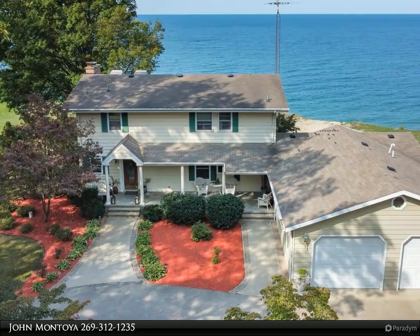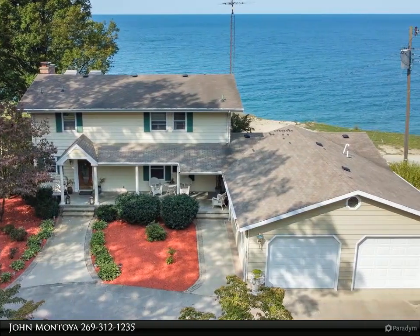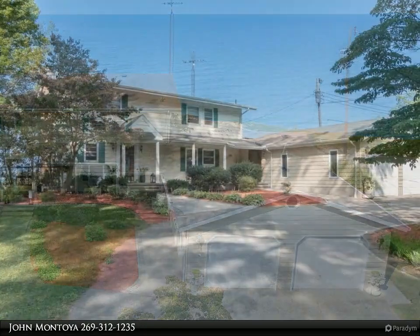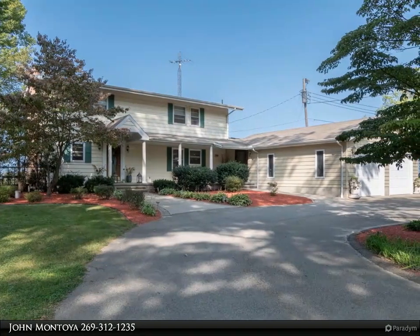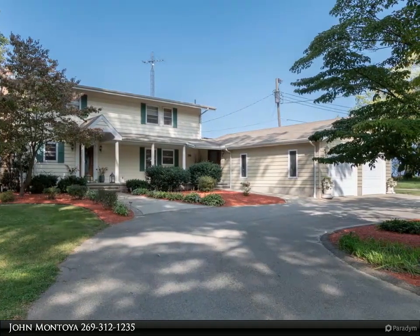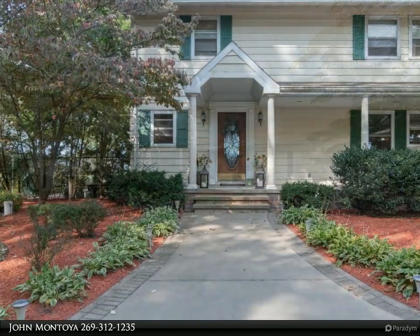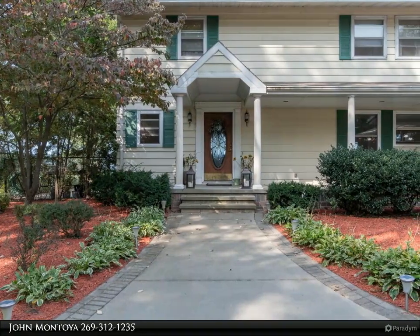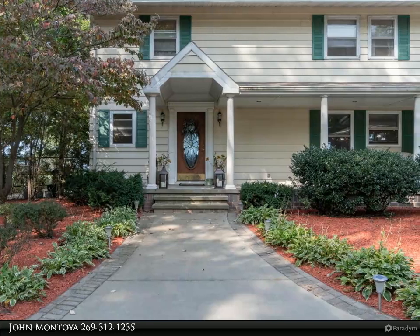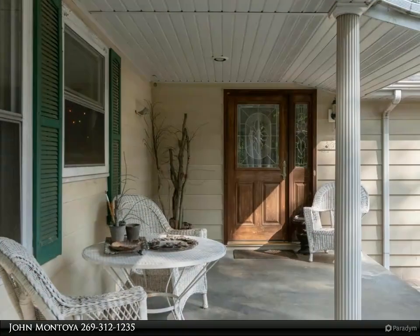This Jaqua Realtors property video is presented by John Montoya. New roof installed — enjoy panoramic views of Lake Michigan on 2.45 acres for only $700,000, with 101 feet of water frontage and over 3,100 square feet of finished space. This Lake Michigan home is protected by revetment walls, and the opportunity to make it your own is on full display.